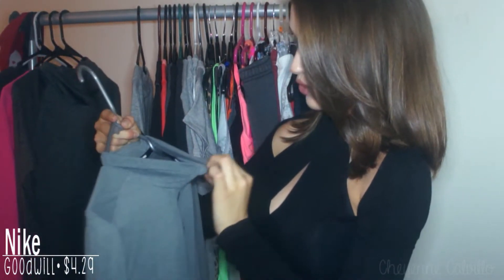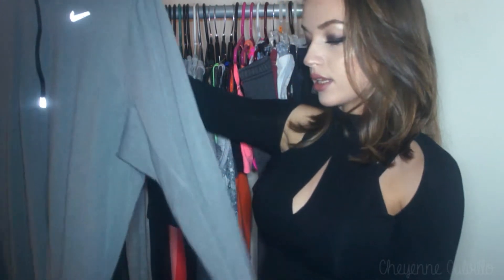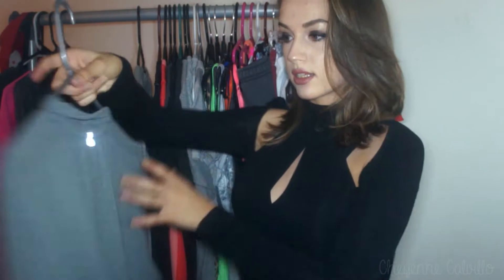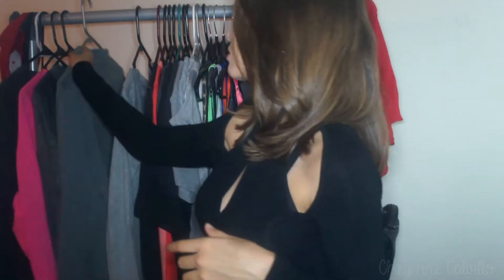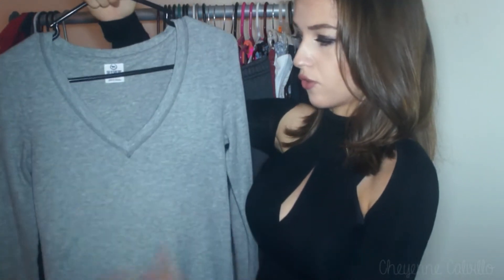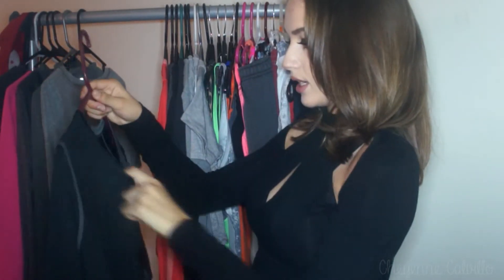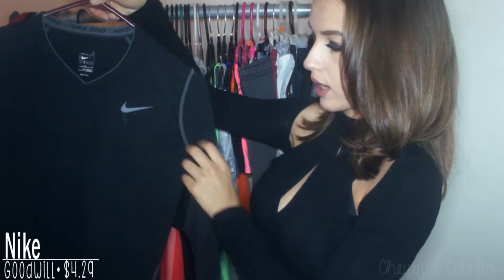This is a Nike Dri-FIT running top — jacket, sweater, whatever you want to call it — in a size medium. It's pretty baggy on me but I like it. I just need some new workout clothes. Transitioning into long sleeve tops, this is a Victoria's Secret Pink size small shirt that kind of reminds me of long johns or long underwear — super comfy and casual. This is a Nike Pro size small workout top. There's a little bit of deodorant on it even though I've washed it.